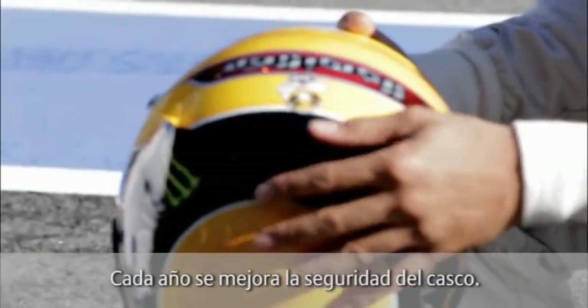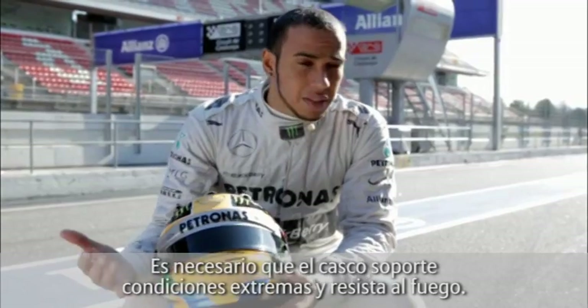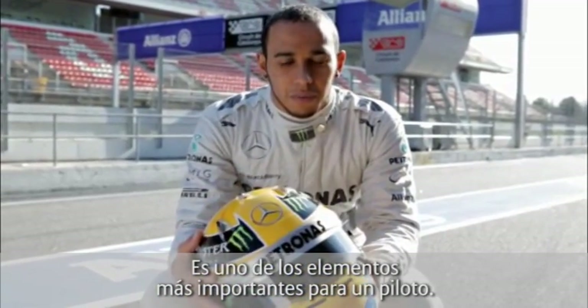Every year they improve the helmet safety, and the restrictions and the tests get more and more vigorous. It needs to withstand fire as well, so it's fire resistant. This is one of the most sacred things for a driver — it's the most important thing.